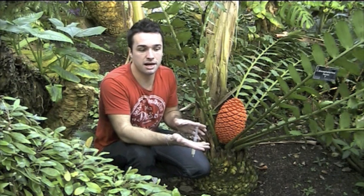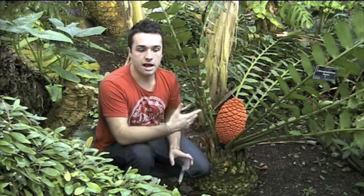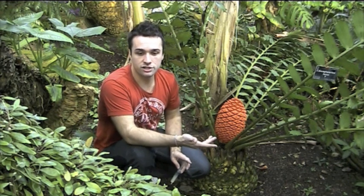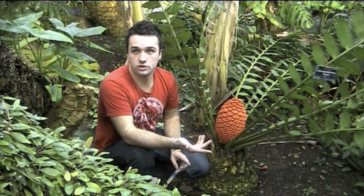Because of the age that cycads date back — 350 million years — without our intervention, they could become extinct within just a few hundred years.